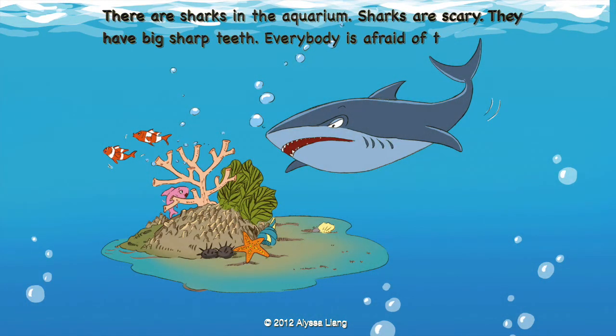There are sharks in the aquarium. Sharks are scary. They have big, sharp teeth. Everybody is afraid of them.